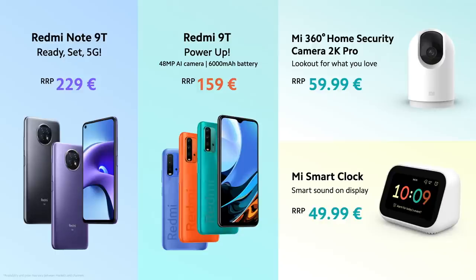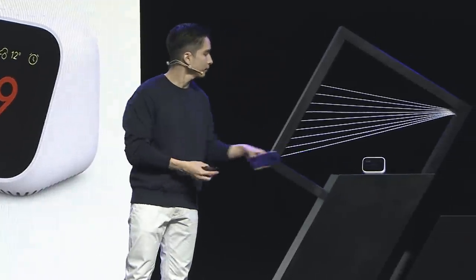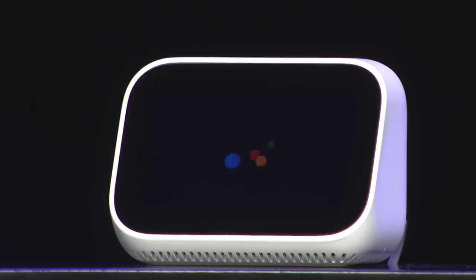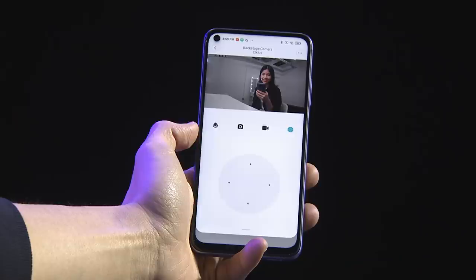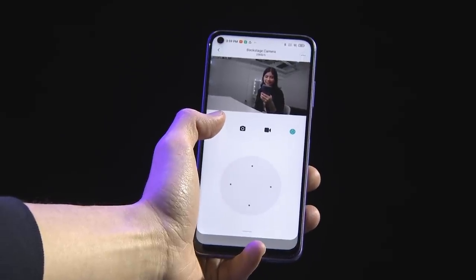To give you a look at how our smartphone and AIoT integrate, let's take a look. Hey Google, show me the backstage camera. Got it — streaming backstage camera on stage clock. What's really cool about this is I can actually talk to Abby through my phone.